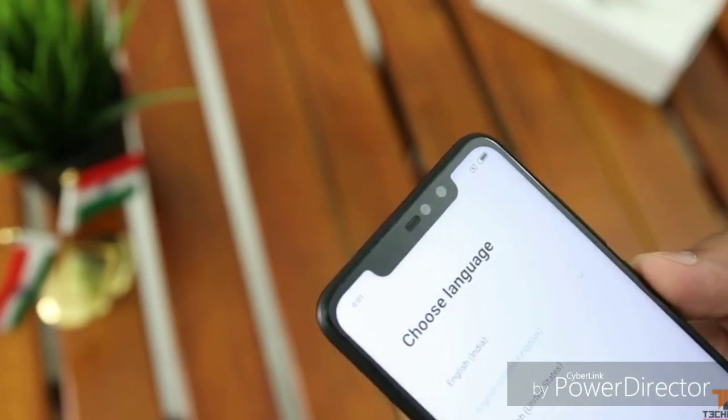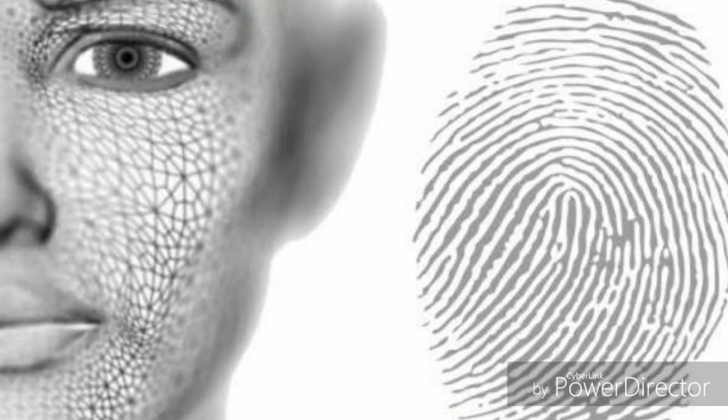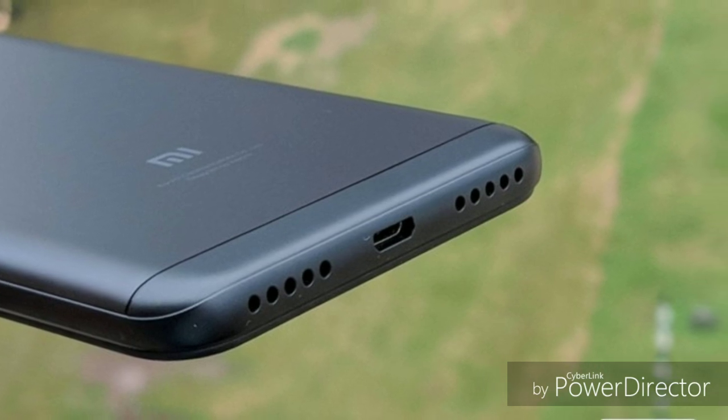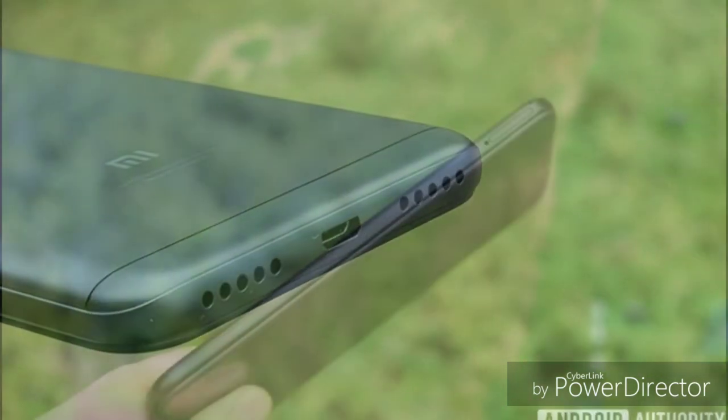Features like a fingerprint scanner and face unlock will be available for security on this phone. In India, we can expect the price to be around 11,000 to 14,000–15,000 rupees before the phone officially launches.